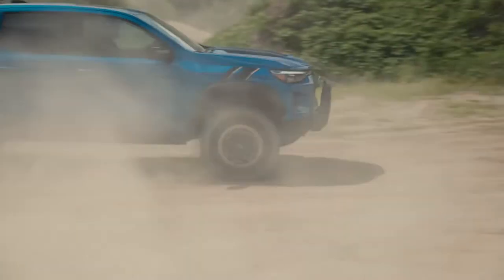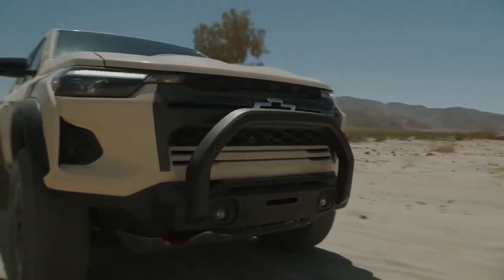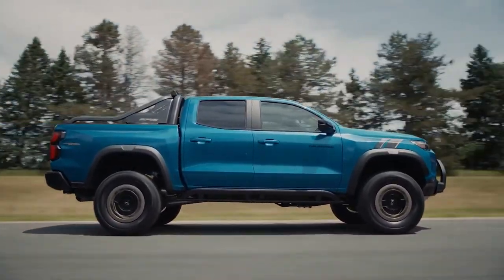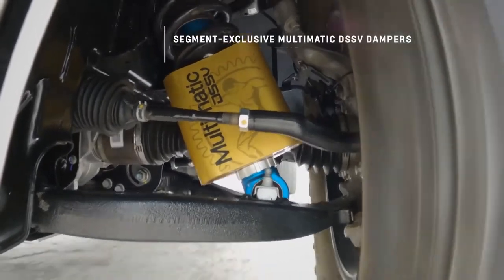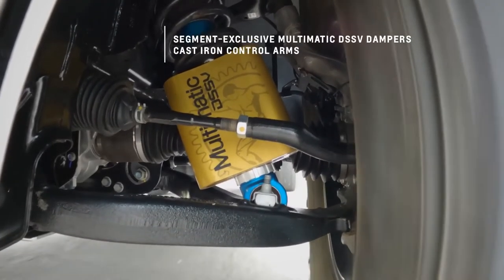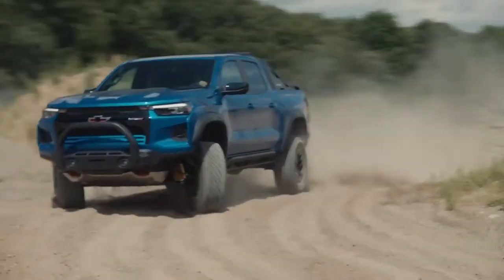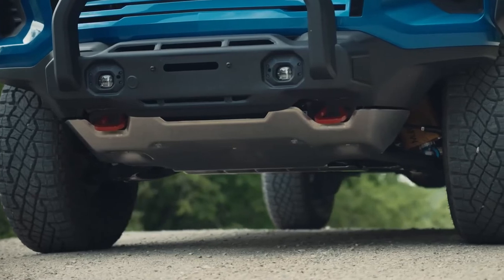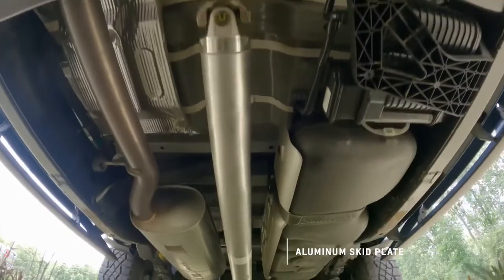The 2023 Colorado ZR2 is a high-performance off-road truck that does everything well. The ZR2's suspension is lifted 3 inches over a Colorado Work Truck and has a ground clearance of 10.7 inches. It's equipped with several features to enhance its off-road performance, including segment-exclusive Multimatic DSSV dampers, special cast-iron control arms, front and rear electronic locking differentials, modified front and rear bumpers for better approach and departure angles and off-road obstacle clearance, and an aluminum skid plate to protect the radiator, engine oil pan, and transfer case shield.